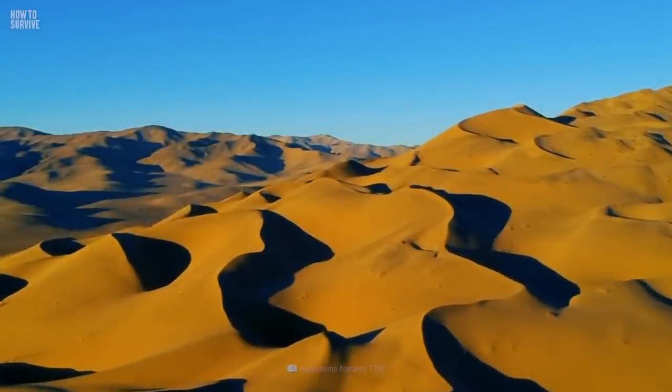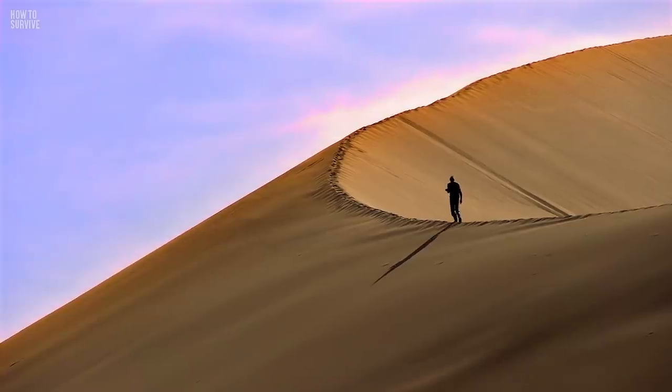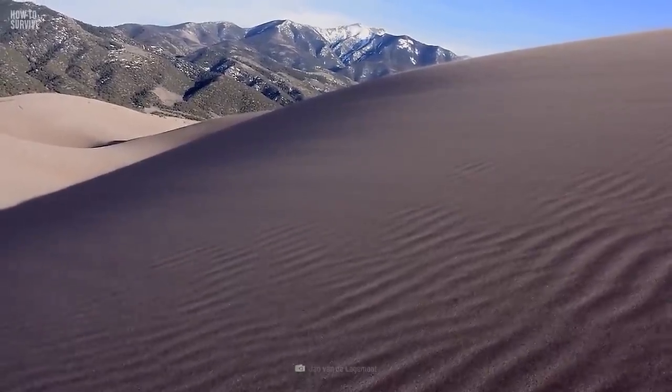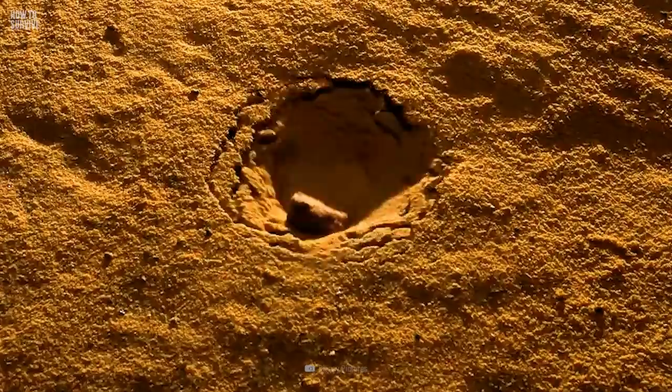A dune is a mound of sand formed when the wind blows grains of sand into a sheltered area. Dunes have a slip face — the side that's sheltered from the wind — and a windward side, where the wind pushes material. When the slope becomes greater than 34 degrees, gravity pulls the loose sand down, causing slumping.